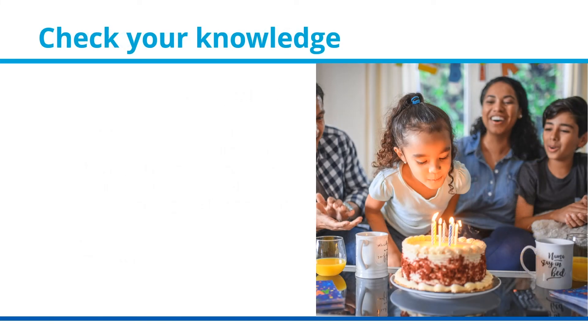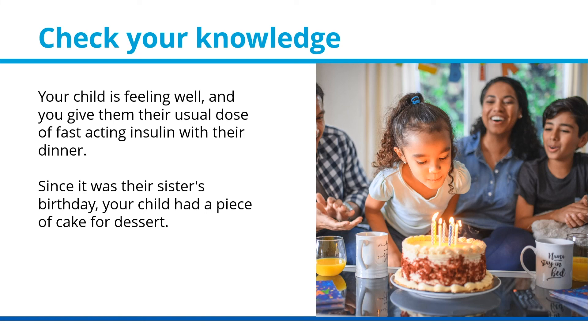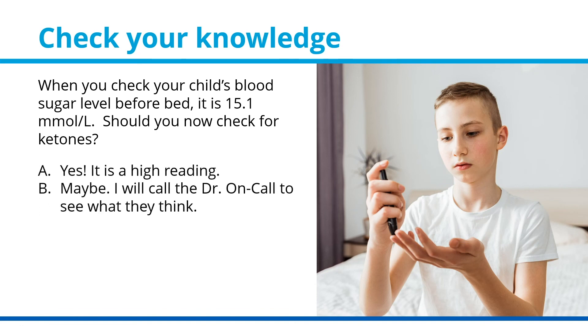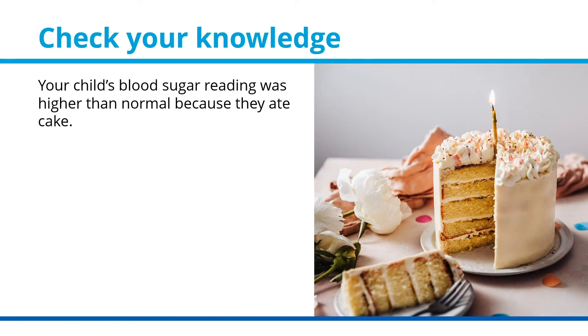Let's check your ketone knowledge. Your child is feeling well and you give them their usual dose of fast-acting insulin with their dinner. Since it was their sister's birthday, your child had a piece of cake for dessert. When you check your child's blood sugar level before bed, it is 15.1 mmol/L. Should you now check for ketones? A. Yes, it is a high reading. B. Maybe — I will call the doctor on call to see what they think. Or C. No, this isn't necessary because we know why the blood sugar level is high and your child is feeling well. If you guessed C, you are correct. Your child's blood sugar reading was higher than normal because they ate cake.